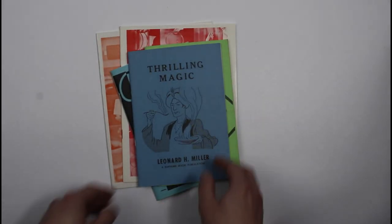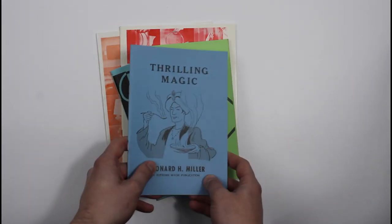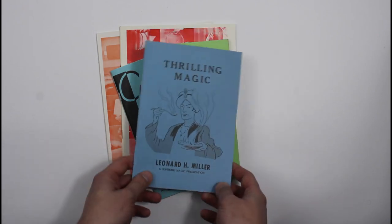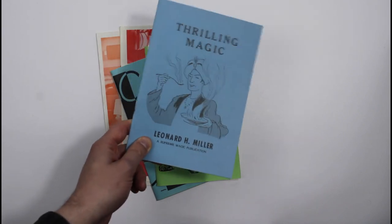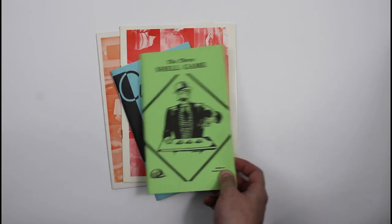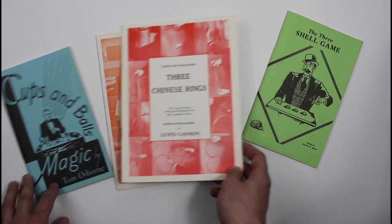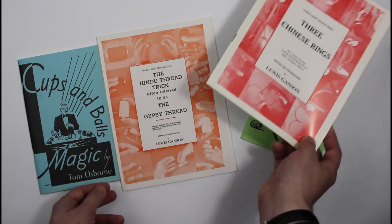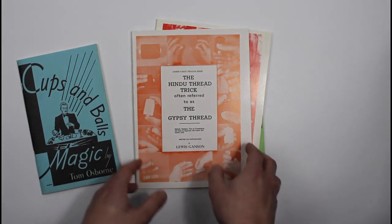Some more booklet-type ones here. This is quite an exciting one — Thrilling Magic, from Supreme Magic. It's got ways to fire-eat and to walk on glass, all that sort of scary stunt magic. We can't guarantee that you won't be injured, but it's really exciting to read anyway. And some of these are specialist books on a single trick: the three-shell game — a fantastic guide — cups and balls, and a nice routine by the great Lewis Ganson on the Chinese linking rings using three rings. And of course a really good book here, The Hindu Thread Trick, or The Gypsy Thread, another Lewis Ganson book.